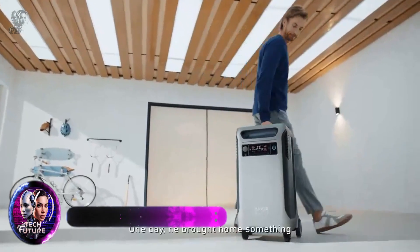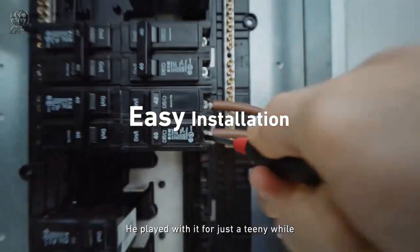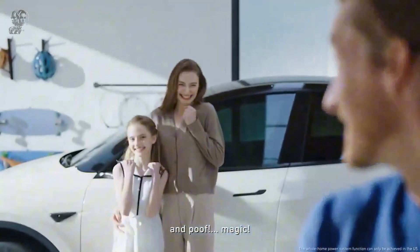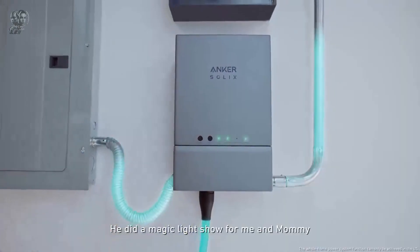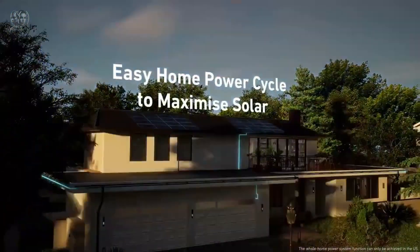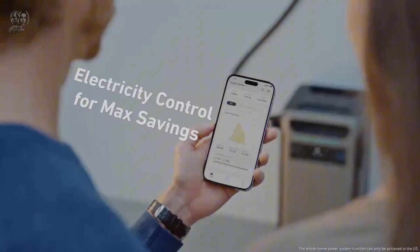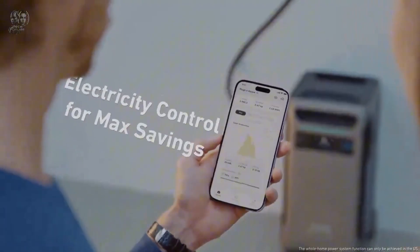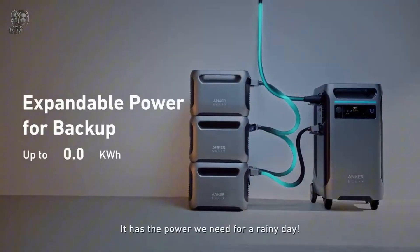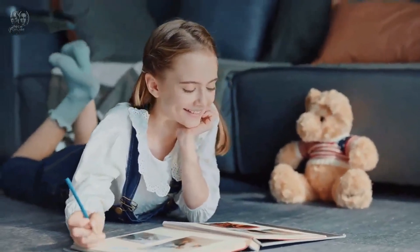Are you looking for a portable power station that can handle any situation? Whether you need backup power for your home, RV or EV, the Anker Solix F3800 has you covered. This powerful and versatile device provides up to 6,000 watts of AC output and 3,800 watts of capacity. It can run your home appliances, charge your electric vehicle and store solar energy with the Anker Solix Home Power Panel.